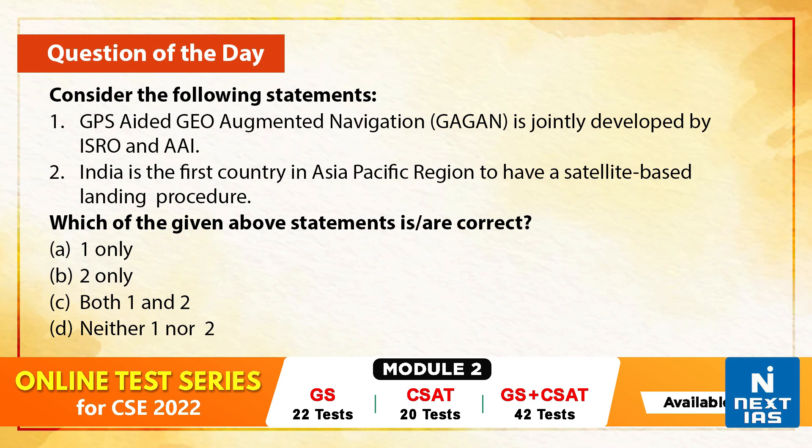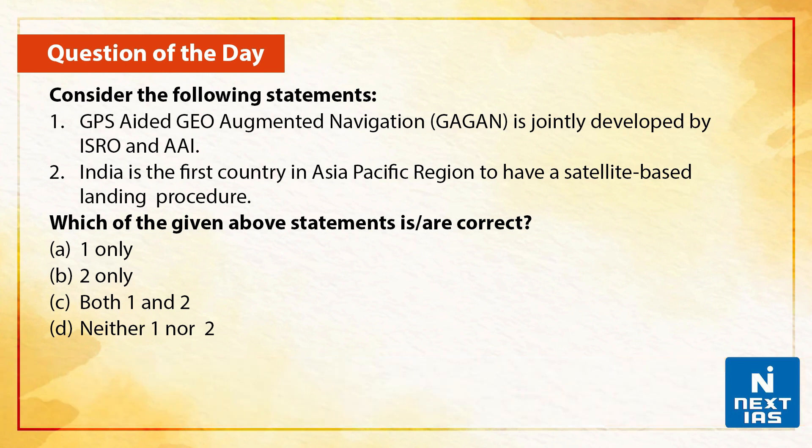Let us take up a practice question on this topic. Consider the following statements. First, GPS-aided GEO Augmented Navigation, GAGAN, is jointly developed by ISRO and the Airports Authority of India. Second, India is the first country in the Asia-Pacific region to have satellite-based landing procedures. Which of the given statements are correct? You can write your answers in the comments section below.